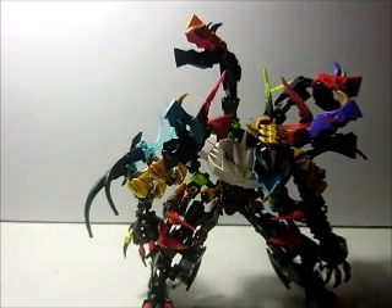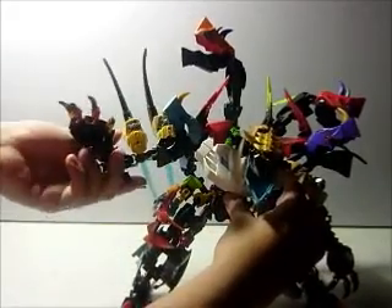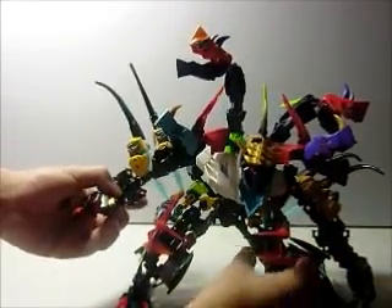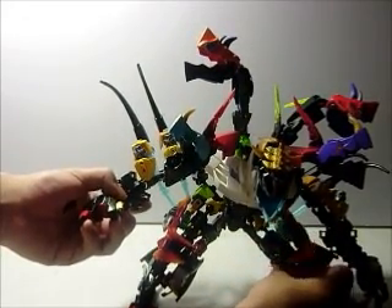This creature is full armor, very dangerous. Here we have these claws right here on both left and right, and these little claws for scavenging food and stuff.